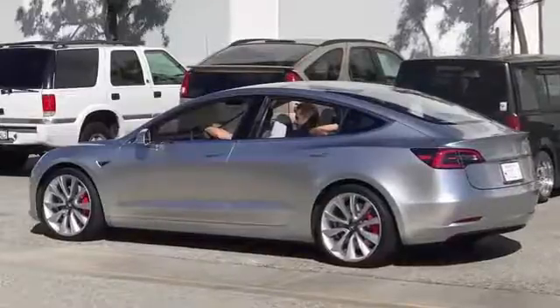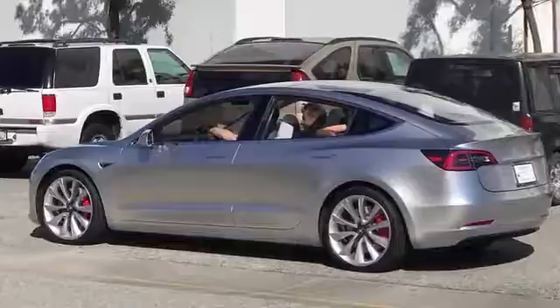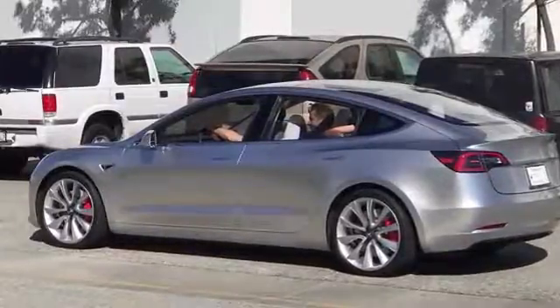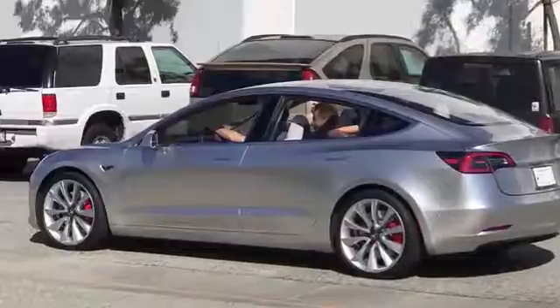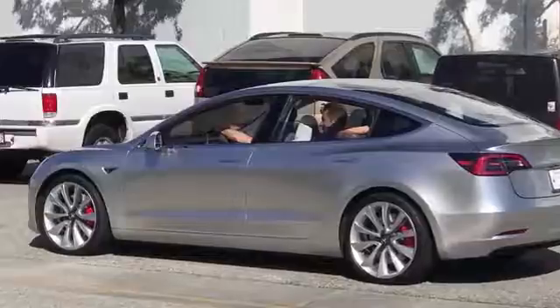The Model 3 we saw last March has a curiously absent instrument cluster, not to mention some problems with the vehicle's trunk design. Since then, Tesla engineers and designers have been busy refining and enhancing the company's highly anticipated EV.